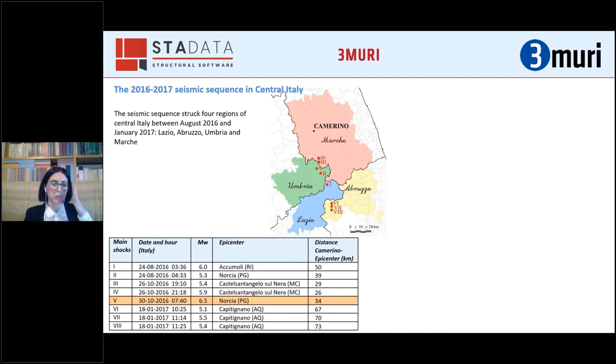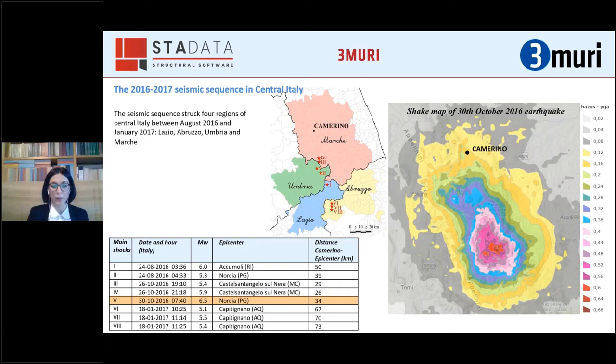The first two events at the end of August didn't cause many damages in Camerino, while the three events at the end of October damaged many buildings. The maximum value of peak ground acceleration in Camerino occurred during the earthquake of the 30th of October and was equal to 0.16 times the gravity acceleration, marked by the dark yellow color in the shake map.